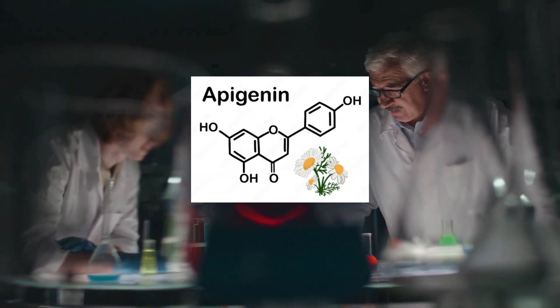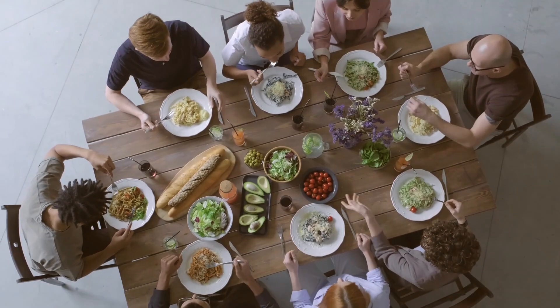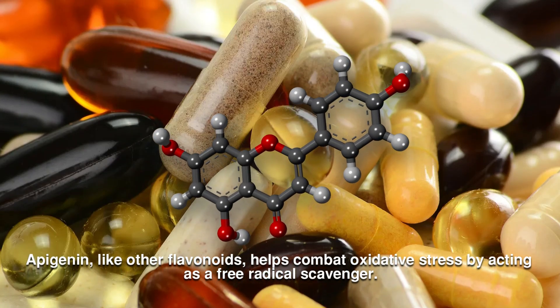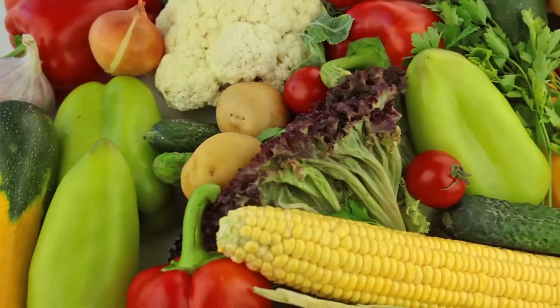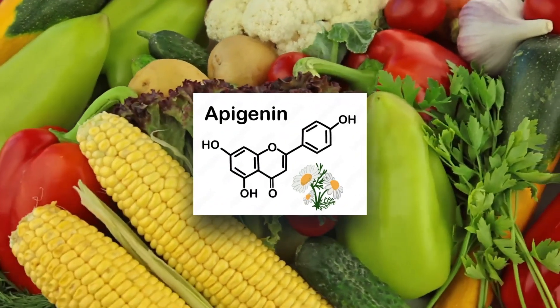Apigenin is a flavonoid, a chemical compound found in plants, fruits, vegetables, and herbs, known for its potential therapeutic benefits when consumed. Like other flavonoids, it helps combat oxidative stress by acting as a free radical scavenger. Thankfully, Apigenin is present in many fruits and vegetables that we probably eat regularly.